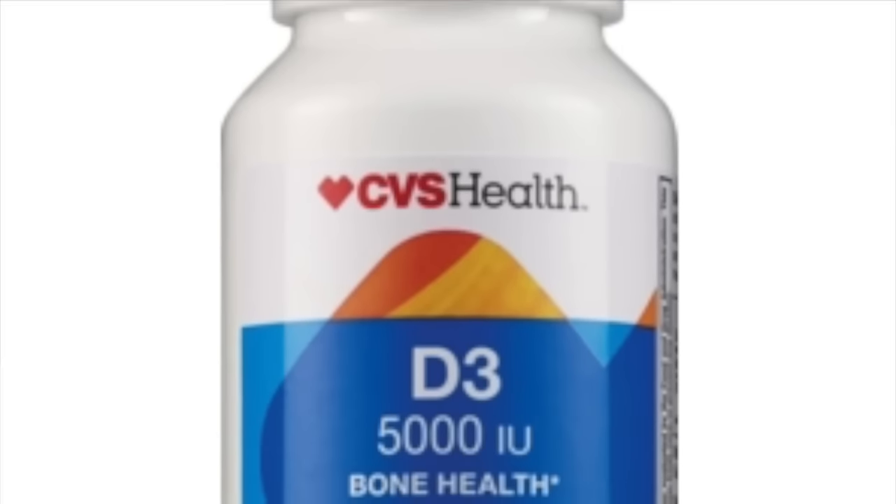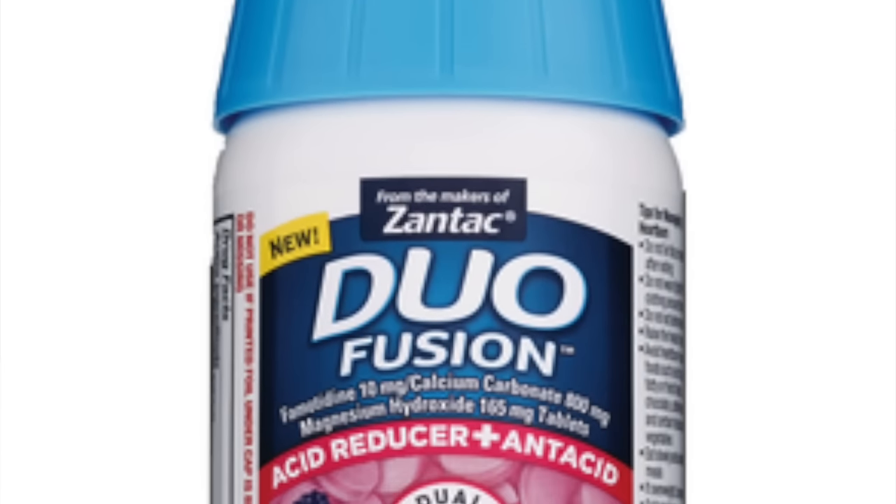Our last store is CVS. At CVS you can get the vitamin and Zantac duo deal. You can pick up two of the CVS Vitamin D 300-count vitamins at $4.19 — they're on a buy-one-get-one-free promo this week. You're also going to pick up the Zantac Duo Fusion 20-count at $9.99. Use the $5.00 off one coupon from the Zantac website — specifically at zantacotc.com/duo-fusion. If you're having trouble, there is also a $4.00 off one printable coupon through Coupons.com, but the $5.00 is obviously the better deal.